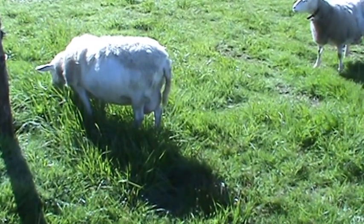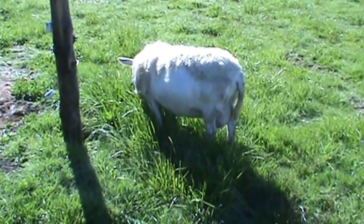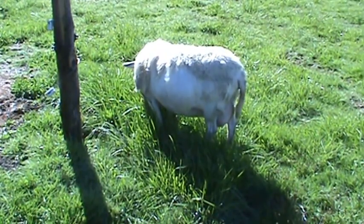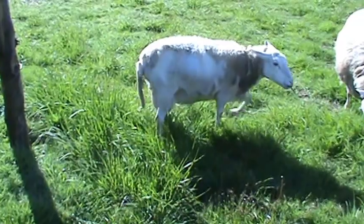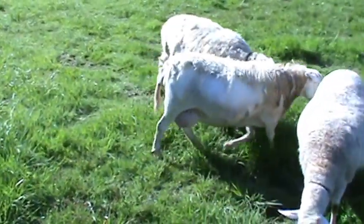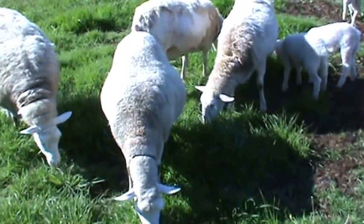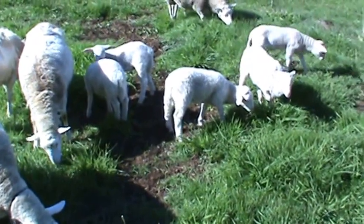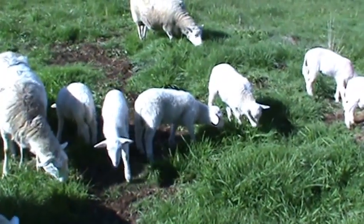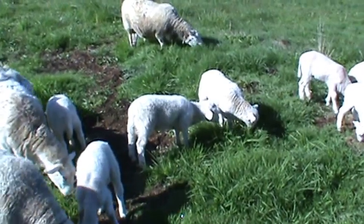I put some white clover in there. Notice how the sheep are eating the tips — the reason is that carbohydrates and sugars are higher in the top, while the bottom is where the protein is. So when they eat the tips, they're getting a lot more carbohydrates and sugars, which they need for milk production. I give them alfalfa hay, which gives them the protein they need.